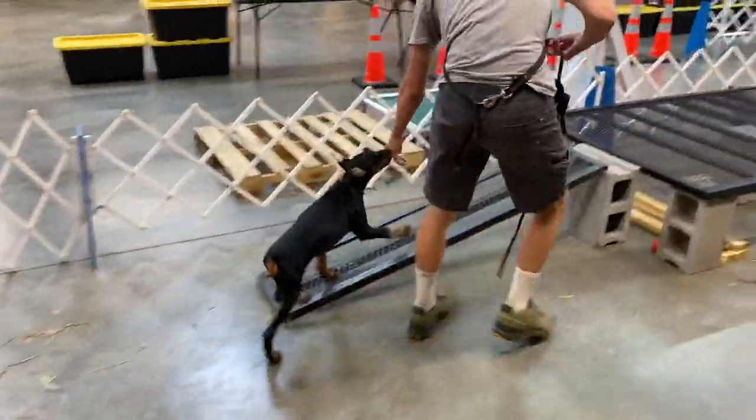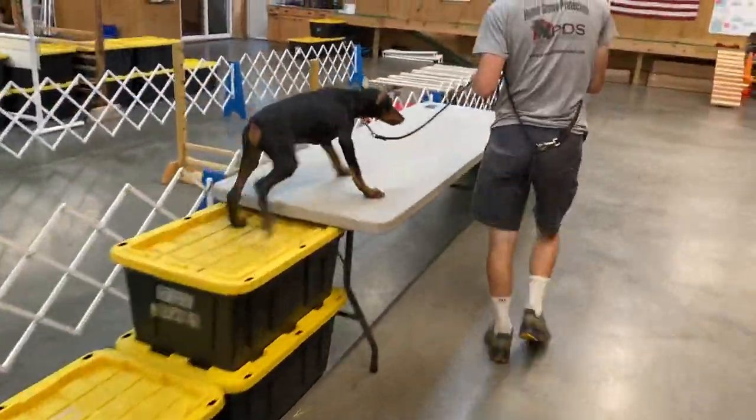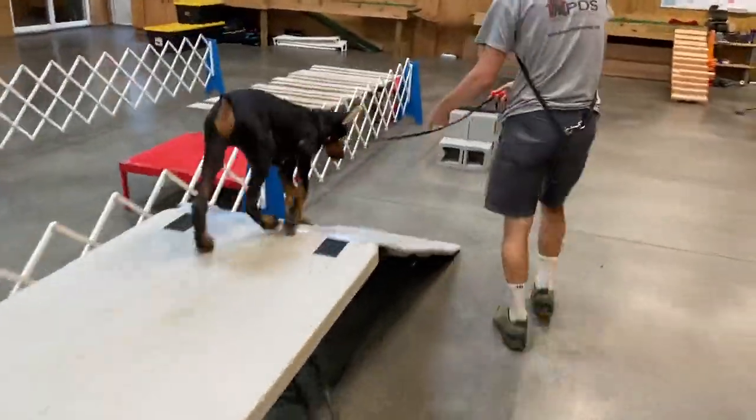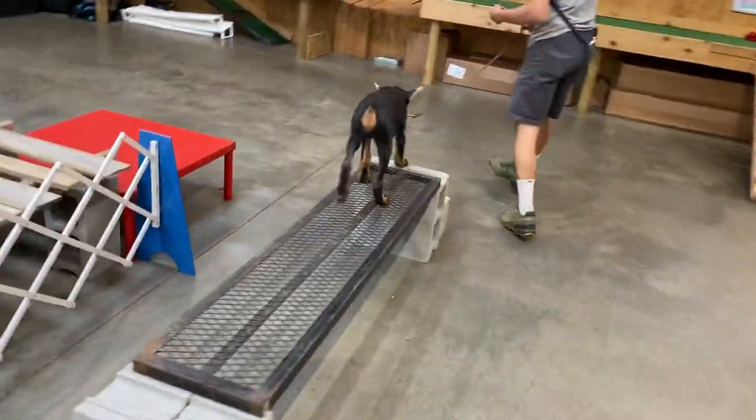But look, we've got other obstacles. Watch him go — right up on the grates. Slippery table. Whoa! Sliding right down. Now he's on a grated ramp.